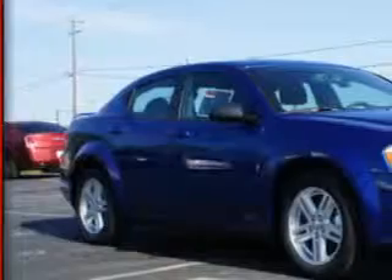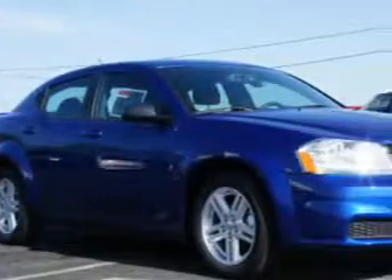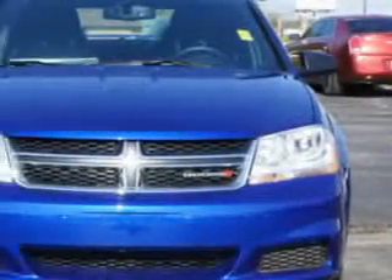Check out this Blue Streak Pearl Code 2014 Dodge Avenger 4-Door Sedan SE V6, equipped with a 6-cylinder engine and an automatic transmission.